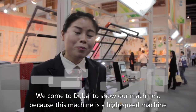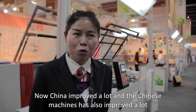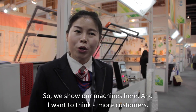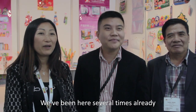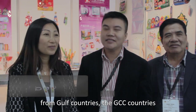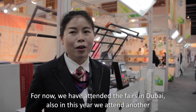We come to Dubai to show our machines because this is a high-speed machine. China has improved a lot, and Chinese machines have also improved a lot, so we show our machines here and want to seek more customers. We've been here several times already. We would like to find more customers from the Gulf area, GCC countries. We got some orders, and it's just the beginning in this area.